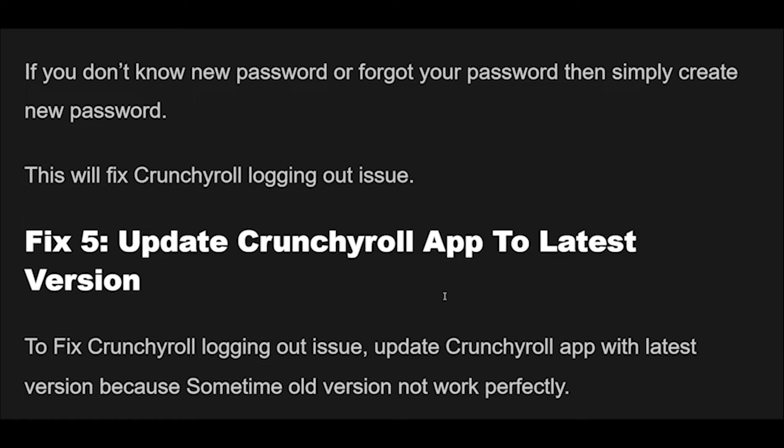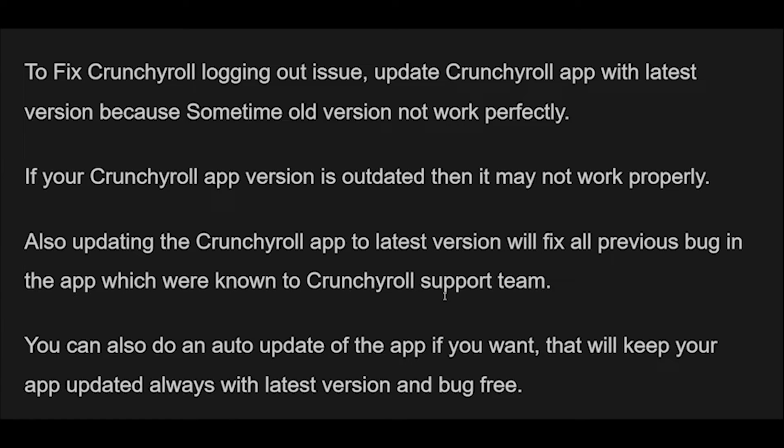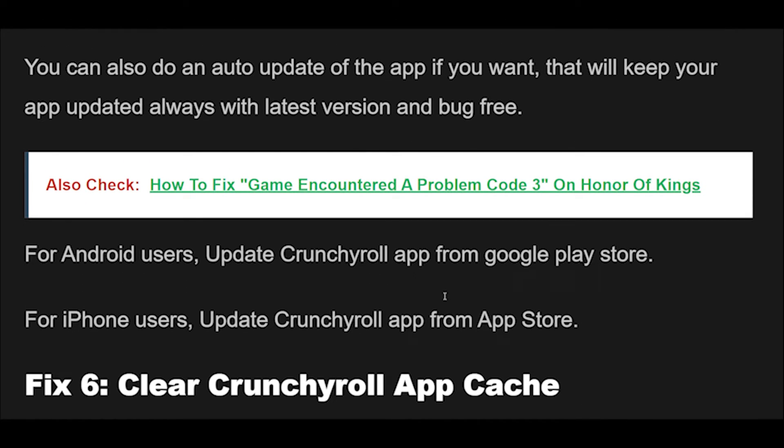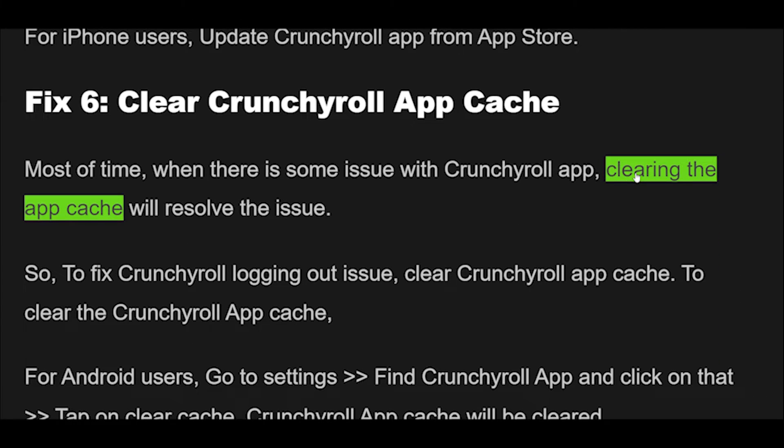Fix 5: To fix the Crunchyroll logging out issue, update the Crunchyroll app to the latest version, because sometimes an old version does not work perfectly. If your Crunchyroll app version is outdated, it may not work properly. Updating to the latest version will also fix all previously known bugs. You can enable auto-update to keep your app updated and bug-free. For Android users, update from the Google Play Store. For iPhone users, update from the App Store.